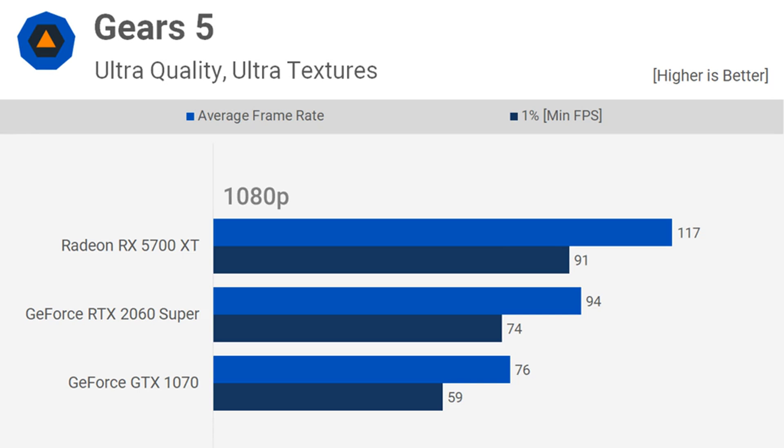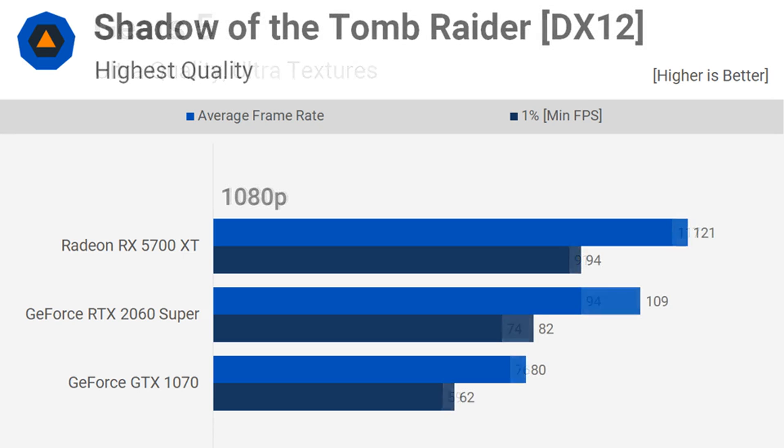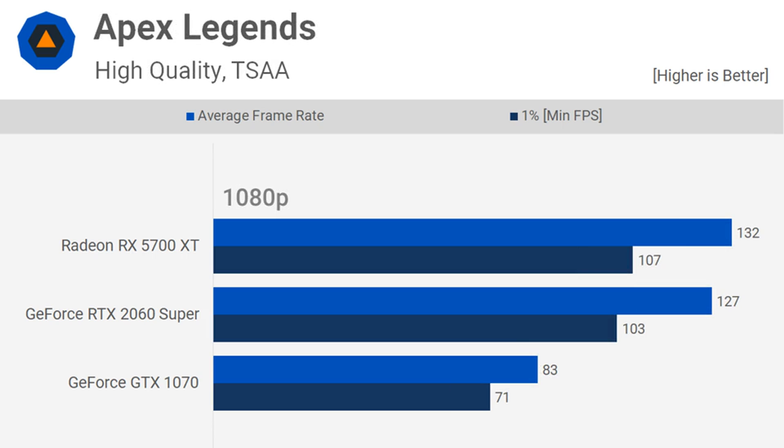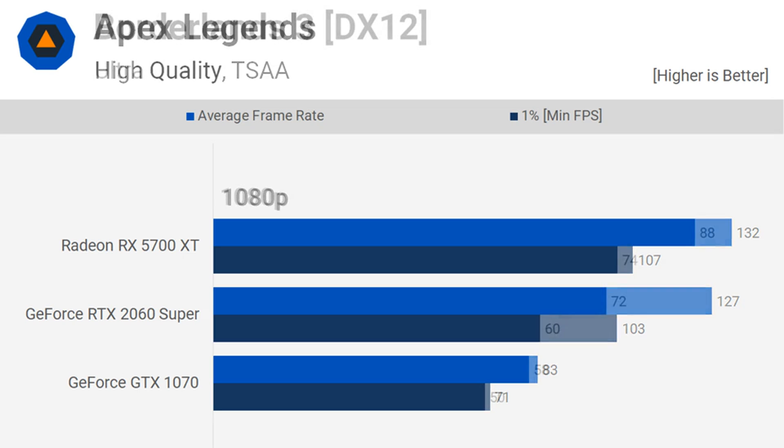In an effort to determine if today's comparison is a favorable one, we'll test 2016's prime $400 GPU — the Nvidia GeForce GTX 1070 — against 2019's $400 GPU players, the RTX 2060 Super and RX 5700 XT, and compare them in 37 games at 1080p and 1440p. Representing AMD we have the PowerColor Red Devil, and representing Nvidia we have the MSI RTX 2060 Super Gaming X and MSI GTX 1070 Gaming X graphics cards.